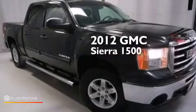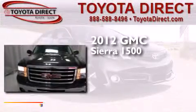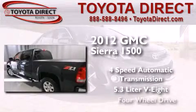This is a 2012 GMC Sierra 1500. This truck has a four-speed automatic transmission, a 5.3-liter V8, and the added capability of four-wheel drive.